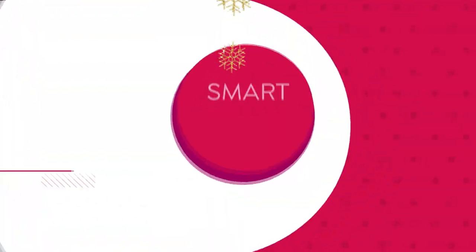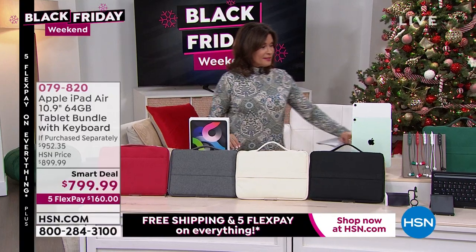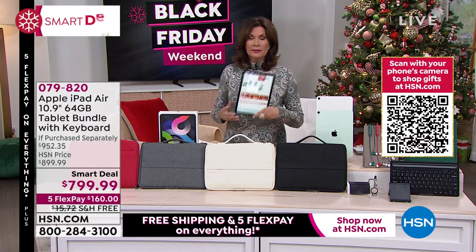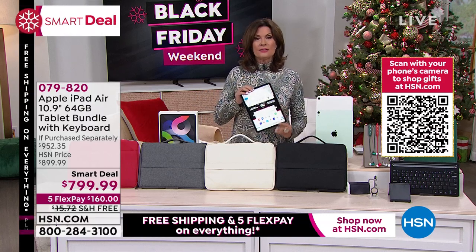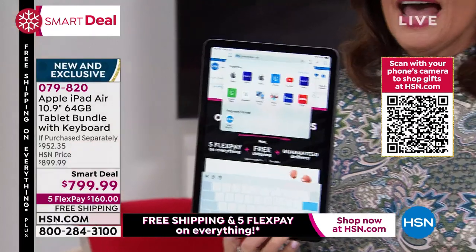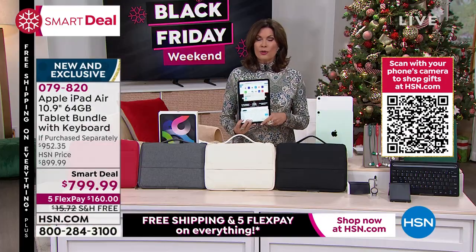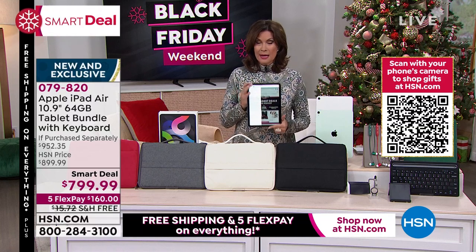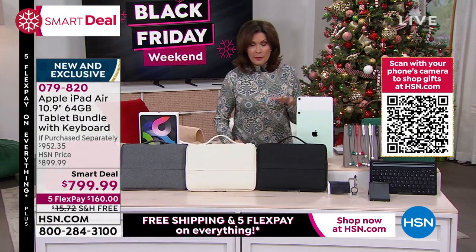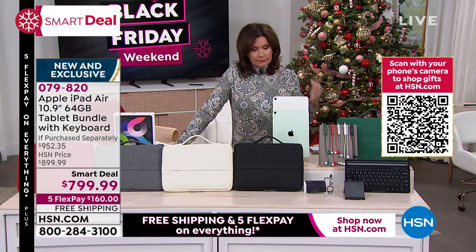One of the biggest names in cleaning is Shark, but one of the biggest names in electronics is definitely Apple. We have the one and only — it's the Apple iPad, but not just another iPad. This is the Apple iPad Air. If you're really looking for power in an iPad, this is the one you want. We have it today in the final two colors because it's been so crazy popular. We have sold out of every color except — frankly, my favorite — the green, a gorgeous sage green, and also the silver.